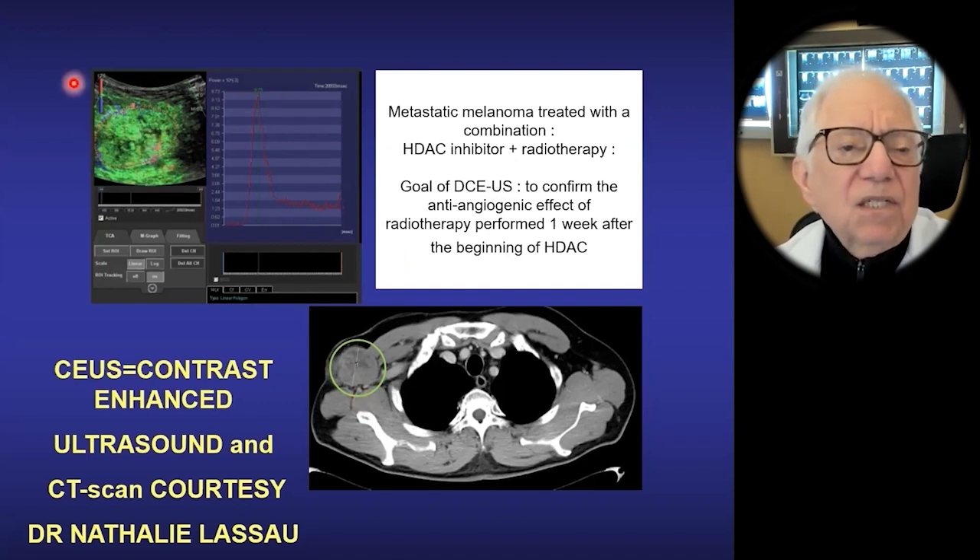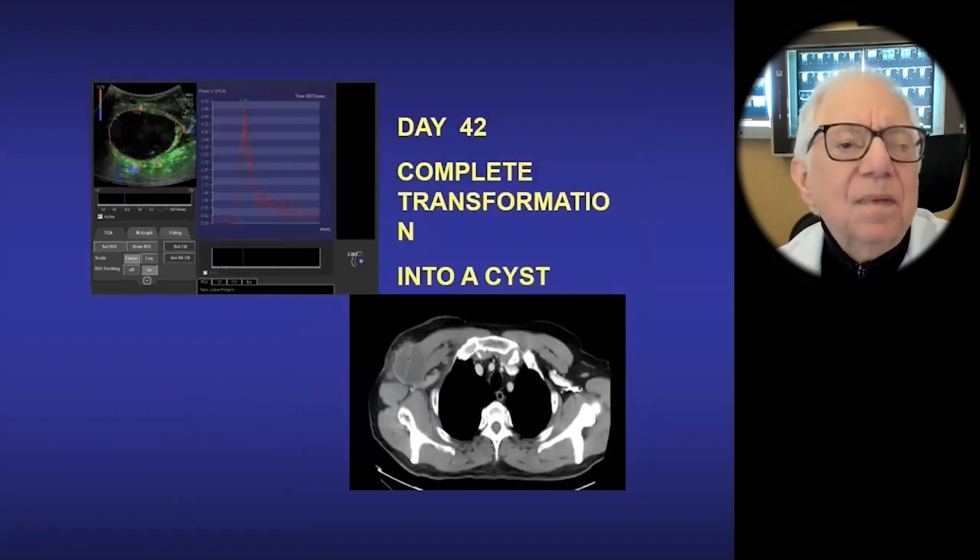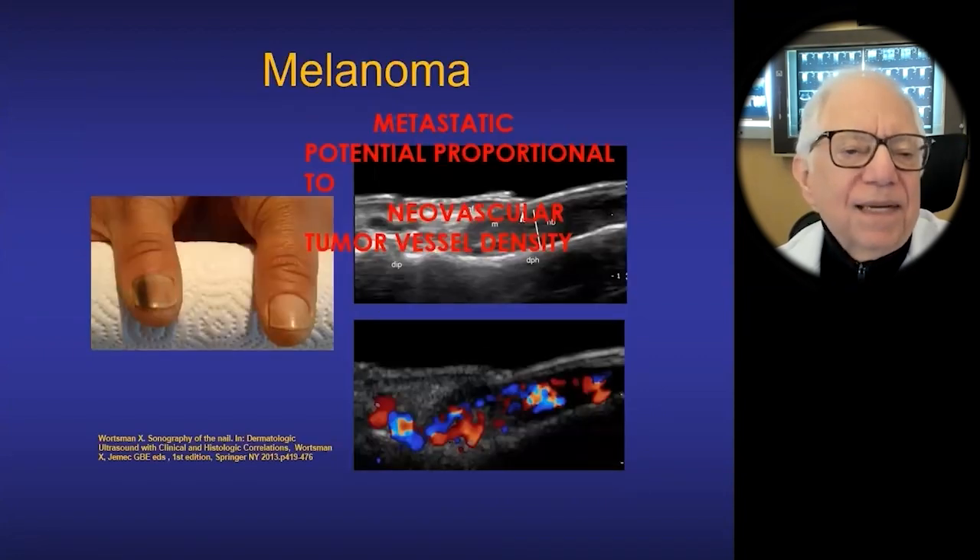We have a size and, more importantly, a blood flow measurement. On Day 42, there's no blood flow in the tumor and the tumor has gotten larger on the CT. So quantify before you do anything.